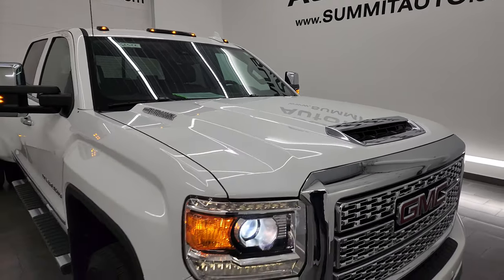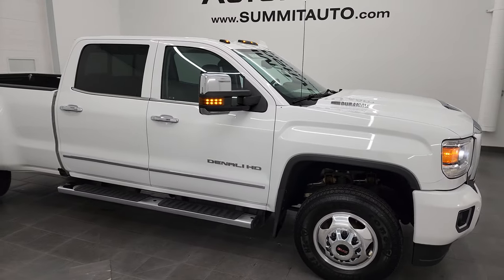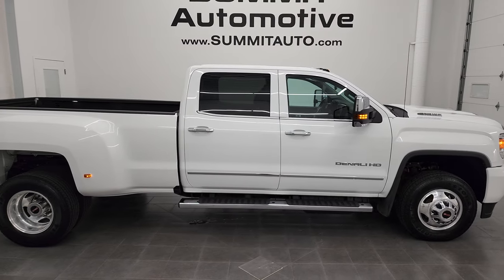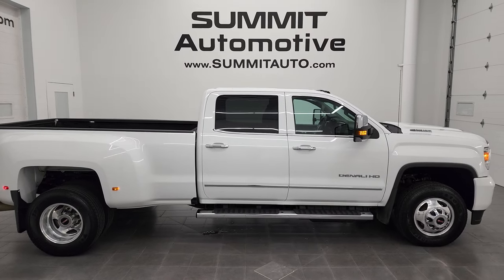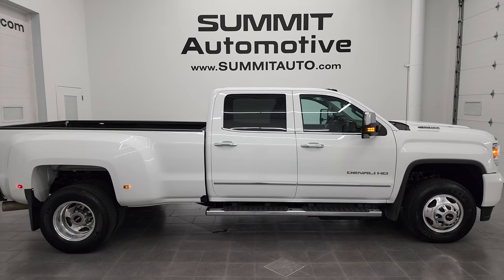This truck is 100% ready to go — I'd highly recommend it from a quality and condition standpoint. To see more pictures of this truck or one of our other 550 new and used cars, trucks, SUVs, minivans, Wranglers, half tons, three-quarter tons, one tons — you name it — go to summitauto.com. Full pictures and descriptions of every single vehicle from two locations all at summitauto.com.